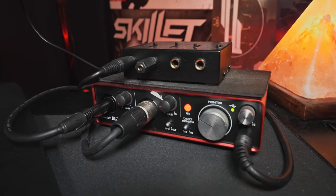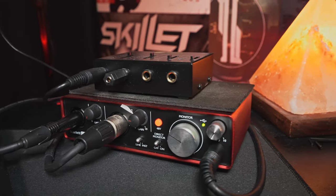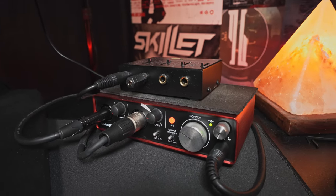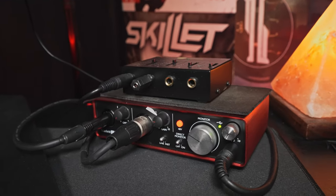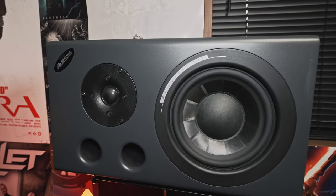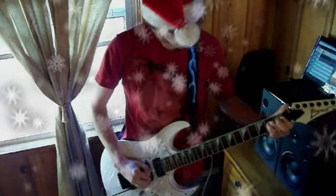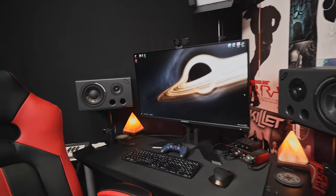Here we have my audio interface. I love this thing. This is the Scarlett 2i2 made by Focusrite — I think this is the second generation. Last time I did a studio tour, I talked about my Line 6 UX2, and I finally gave that up because there was just no reason to have it anymore since I don't use their products. My studio speakers have been with me since the beginning — they were given to me at Christmastime long ago, and I've used them ever since because they're excellent.